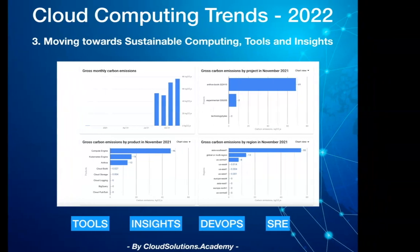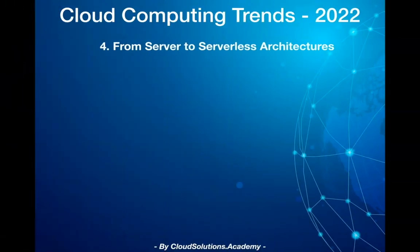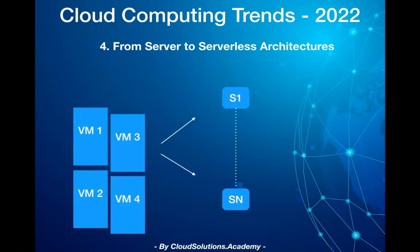The fourth trend is the move from server to serverless architectures. Serverless technology removes the overhead of managing cloud infrastructure and allows enterprises to focus on executing business functions. Designing cloud applications with serverless would be a key criteria going forward from a cost and optimization perspective, with cloud platforms using intelligent compute and scalable options based on application demands, leading to better resource utilization and enabling startups and small businesses to quickly try out and scale ideas.